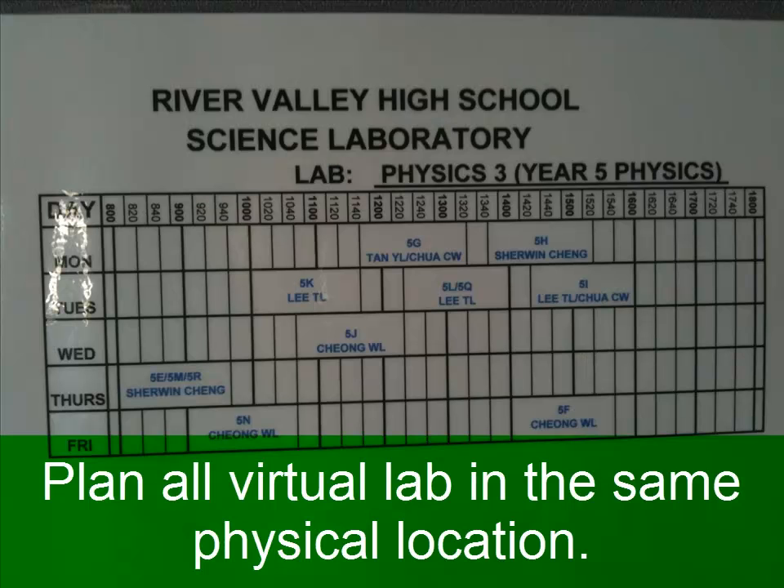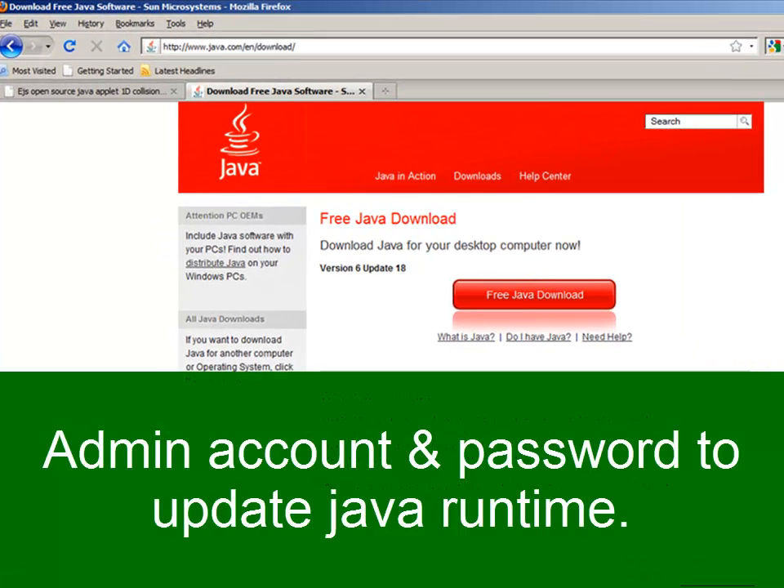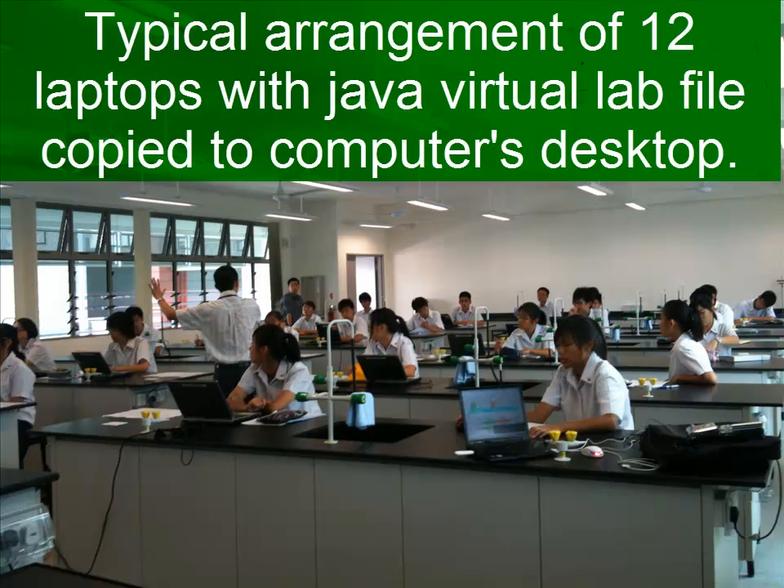Plan all virtual labs in the same physical location. An admin account and password is needed to update the Java runtime. A typical arrangement involves 12 laptops in a physics lab.